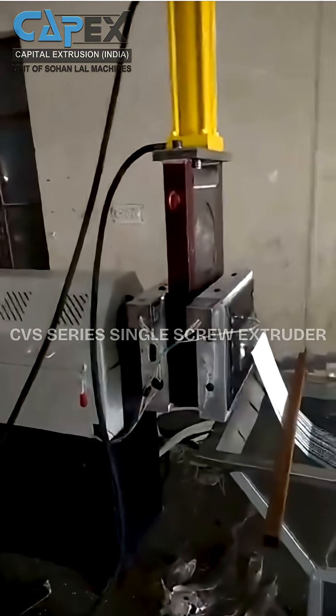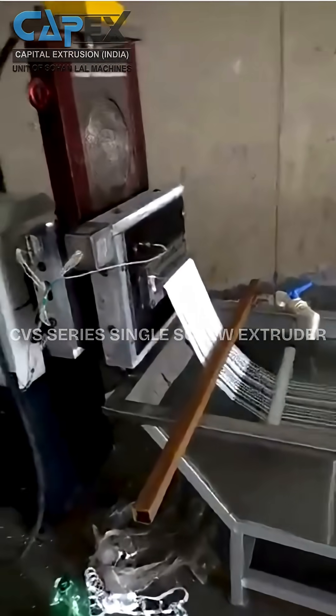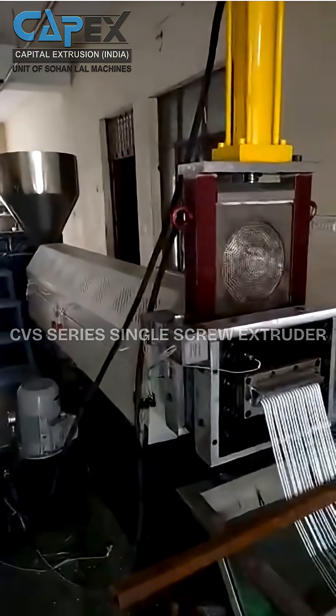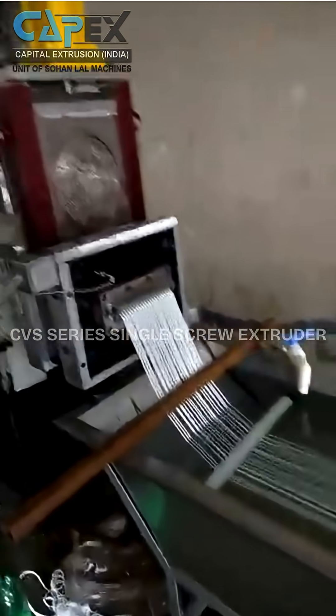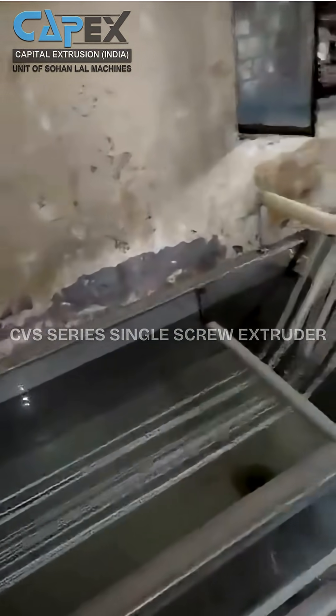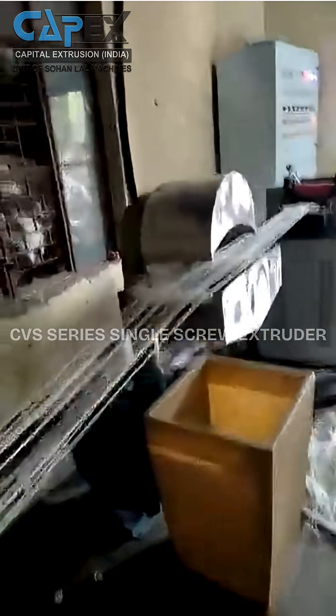The CVS series single-screw extruders represent the most basic extrusion, combining reliability, efficiency, and precision with cost-effectiveness for manufacturers across diverse industries. Engineered for excellence, our single-screw extruders deliver consistent quality and outstanding performance in every application.